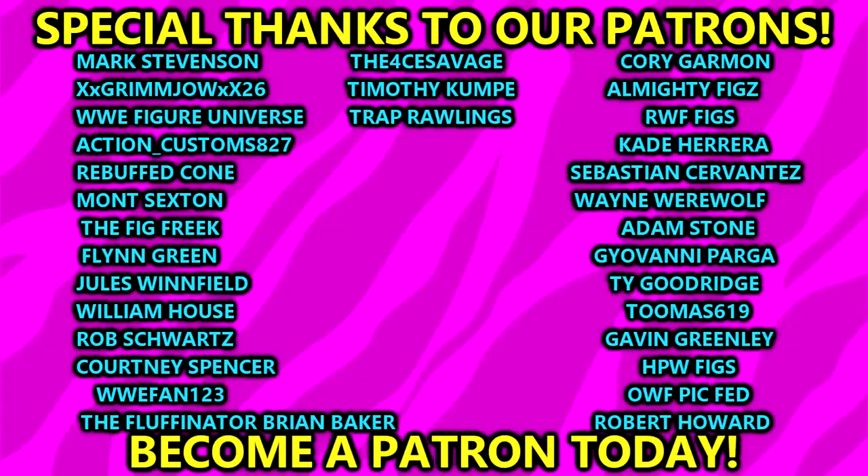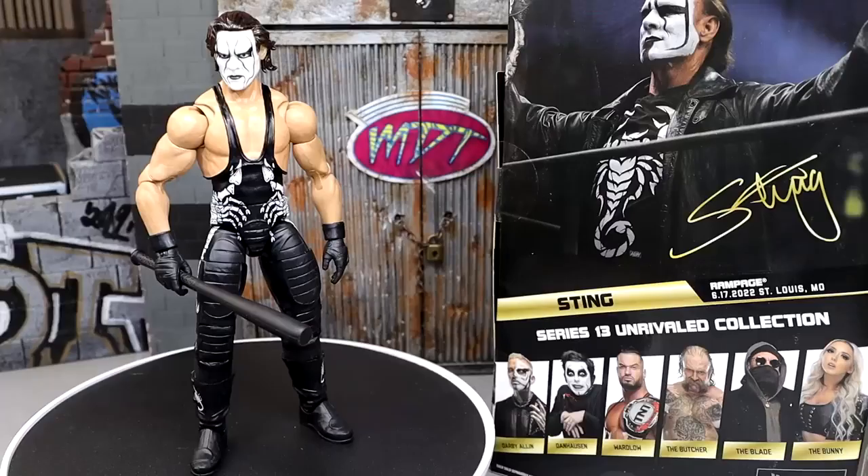Thank you guys so very much for watching. A huge shout out to our Patreon members of the MDT YouTube channel — always appreciate those fellas over there. Thank you guys so very much for your continued support. I appreciate every single one of you every single day. Follow me on Instagram, Twitter, and TikTok — I'm at AmToys. I'll see you guys in the next one. Have a blessed one.